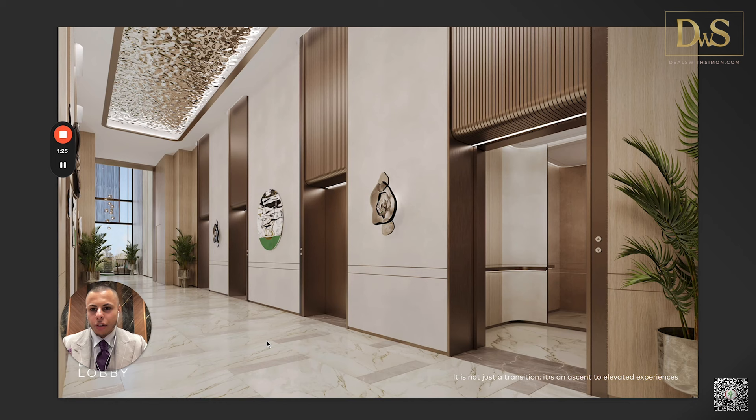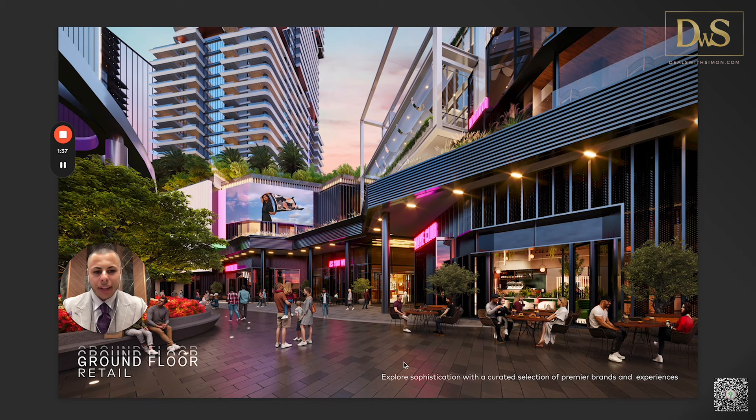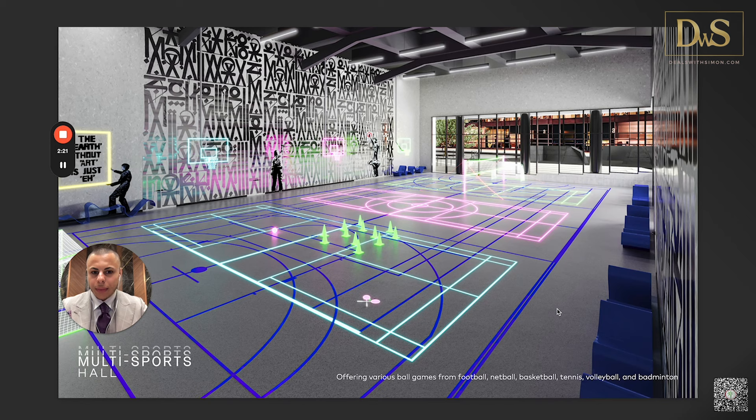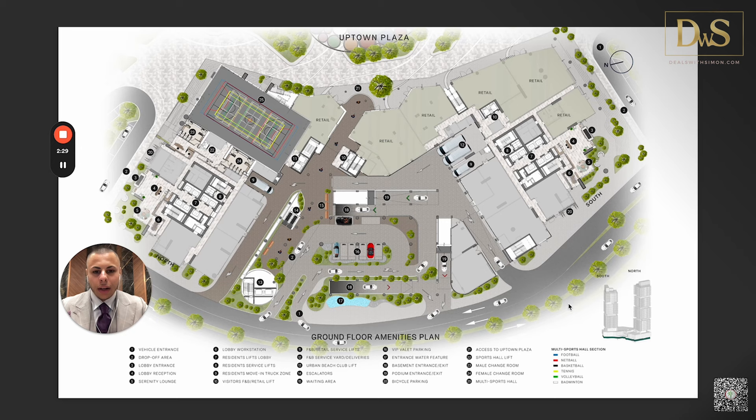The ground floor retail area features multiple restaurants and bars — everything you'd want in a master community. The inspiration was Times Square in New York; they wanted to create within these two towers a whole spectrum of amenities that feels like a master community. There is also a multi-sports hall on the ground floor. I love the LED lights — I can already imagine playing tennis there. There's an Uptown Plaza at ground level, and you can reference the numbered amenity map to identify each specific facility.